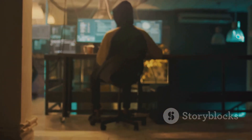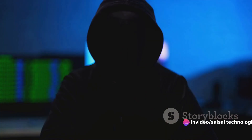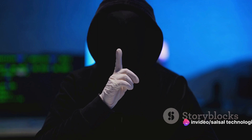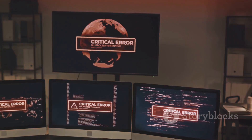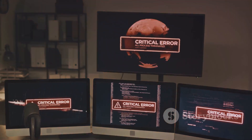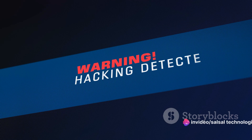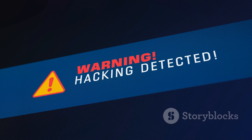So, while the attacker thinks they're causing havoc, they're actually helping to improve cyber security. Quite the twist, isn't it? But it's not just about diverting attacks and collecting data. Honeypots also act as an early warning system. They can alert organizations to an attack in progress, providing valuable time to secure real networks and systems. And because honeypots are isolated from the real network, they can be compromised without putting genuine data or services at risk.